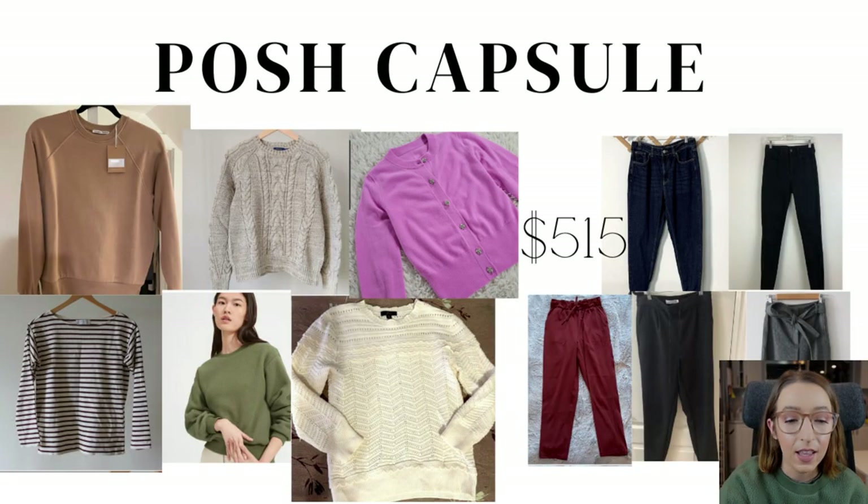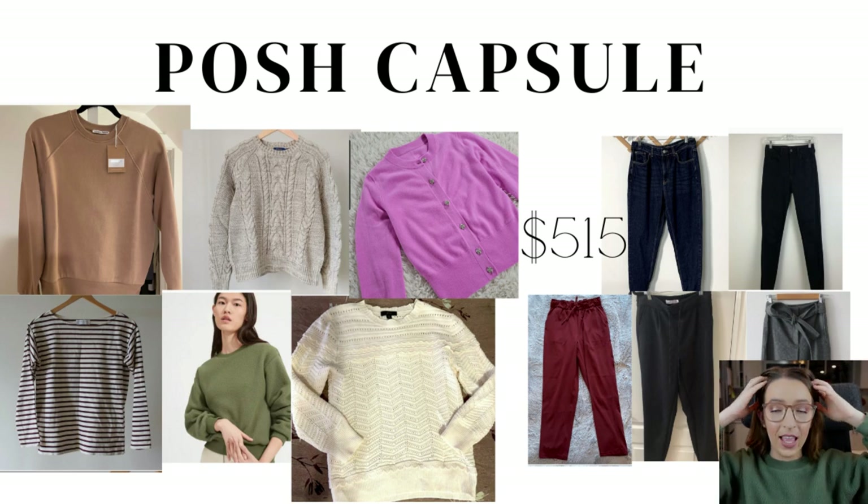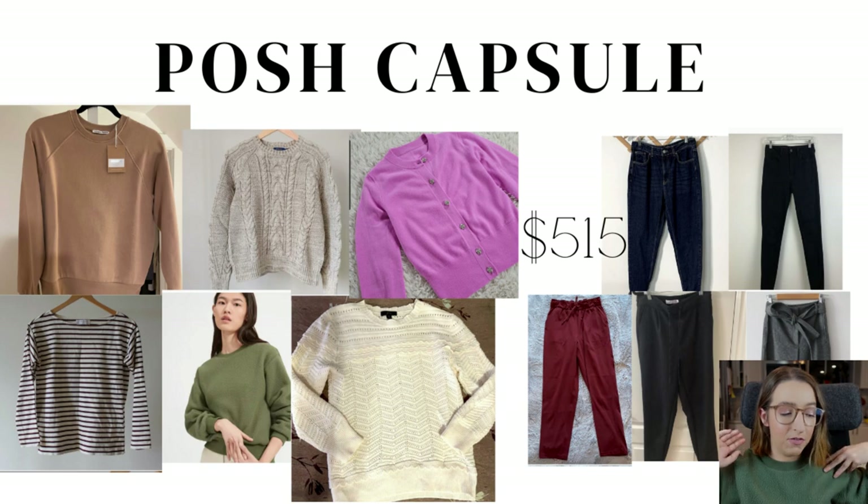Now let's go to the Poshmark capsule. I did go over budget, and you know what — it is what it is, because I love — with a capital L — the tops for this capsule. I think it's perfection; I am swooning over these pieces. The green sweater you see in here is the one I'm wearing today. This is my favorite winter sweater — I think this is the third year I've had it and it's closing in on a hundred uses. I want this sweater forever; it is so warm.